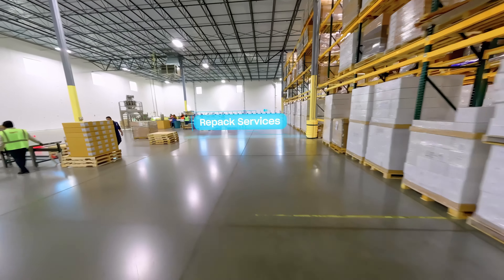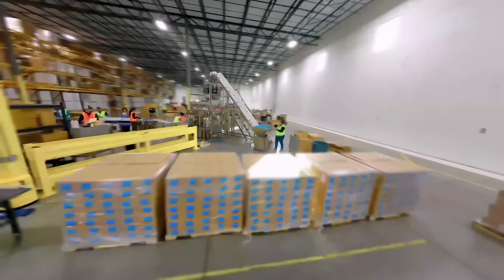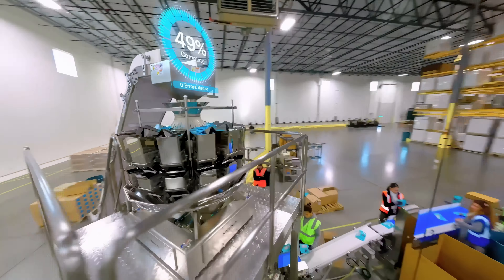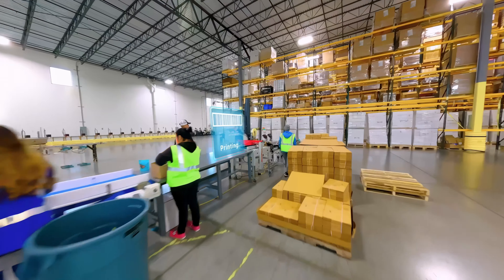With state-of-the-art robotics, our operations utilize automation for seamless repack services including inkjet label and barcoding, reducing labor strains while lowering spend.